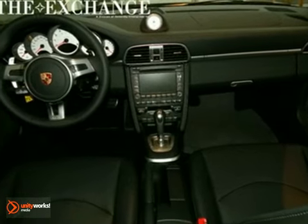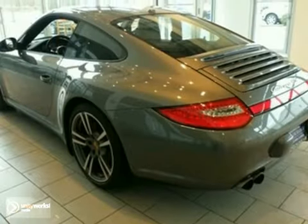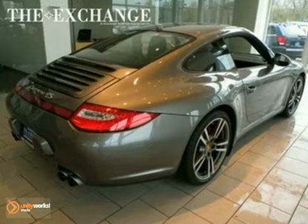It also features the infotainment package and park assistance system. The PCM navigation system and rain sensing wipers only make it more attractive.